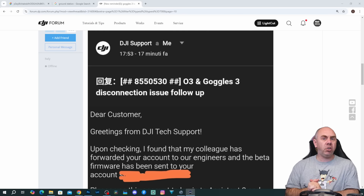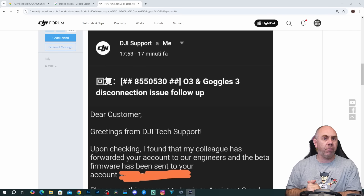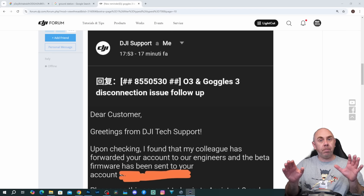And now this week DJI have started to roll out a beta upgrade to users who have complained about this issue via DJI forum, and these users have started to test this and it does seem that the issue has been resolved.